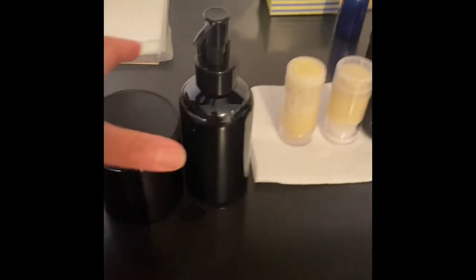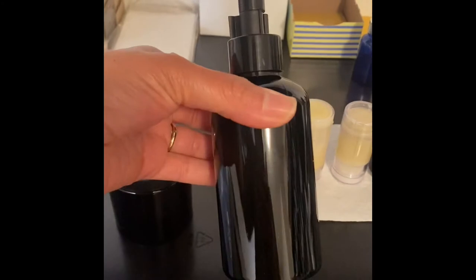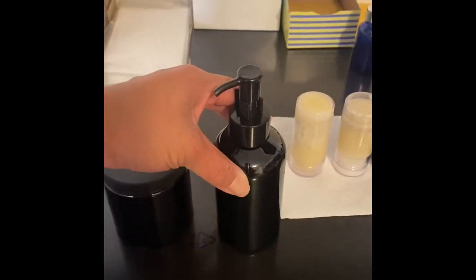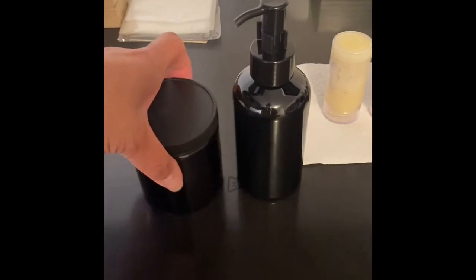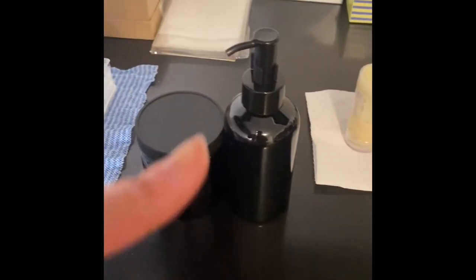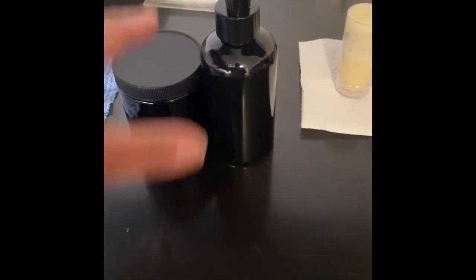Some of our new containers — this will be part of the men's collection. Look how sleek that is. I just love it. And I'm matching jars. So stay tuned, this is going to be awesome. Looking forward to that.